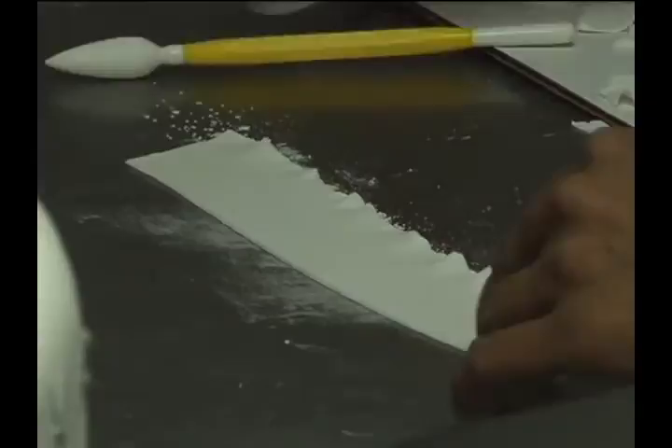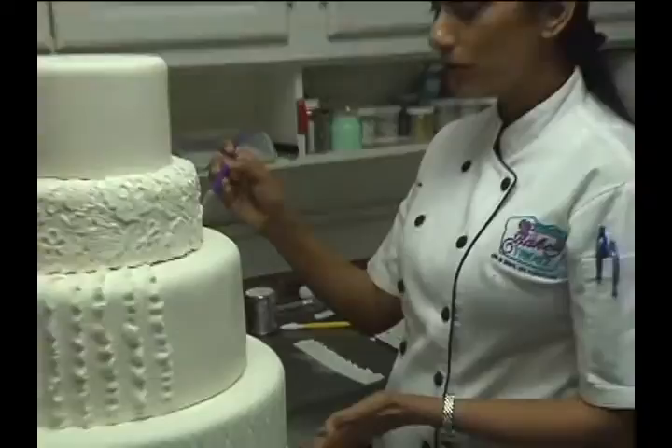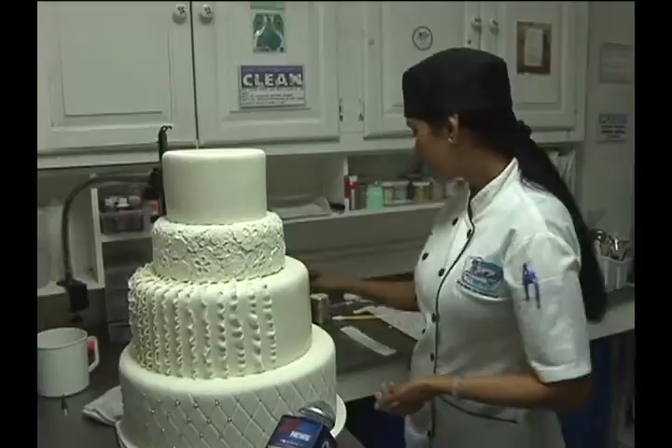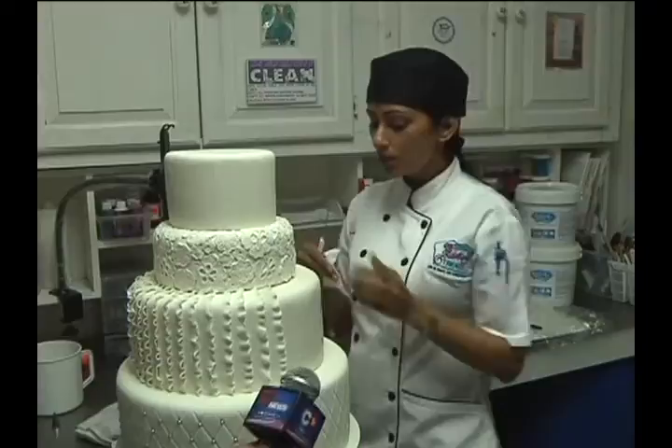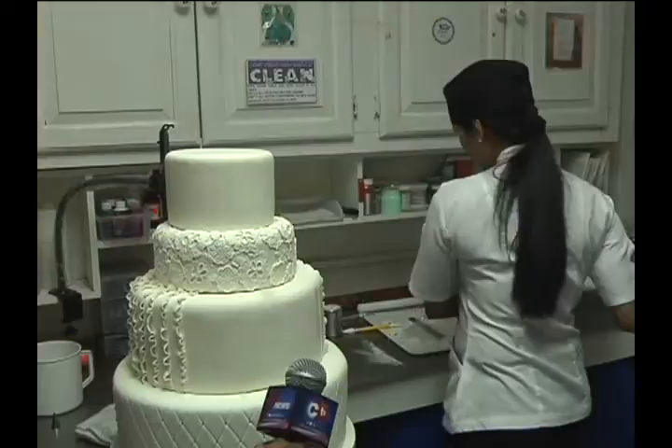Once we have the ruffle done, we put it on — I'm just using basic water. Because fondant is a sugar base, water acts as an adhesive very easily, so it's quite a good medium to work with, while also maintaining food safety in terms of not having any chemicals. No layer looks the same. If you wanted a full cake in ruffles, we can do that. If you wanted a full cake in the lace pattern, we can do that too.